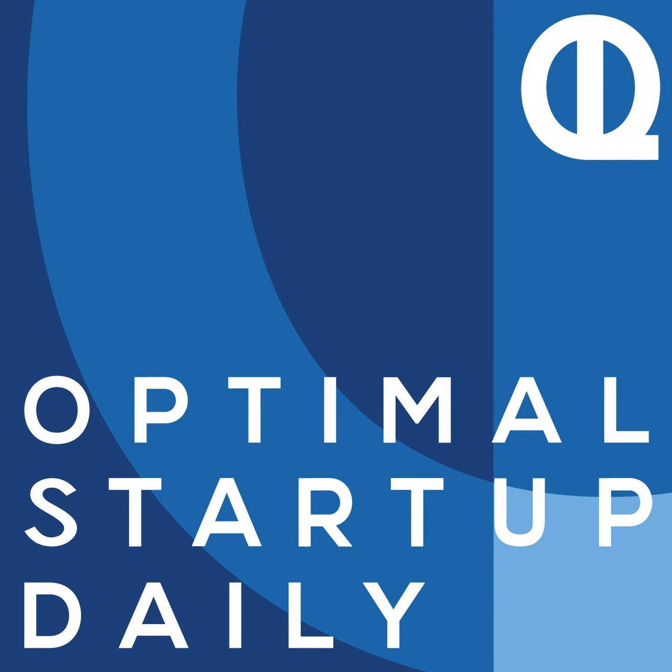This is Optimal Startup Daily, episode 260: Making Your Small Business Stand Out Online, by Michael Levitt of breakfastleadership.com. And I'm Dan, your host, here every single day reading to you to help you optimize your business life. Today I'm featuring a brand new author for this show — I'll tell you more about Michael right after the reading. For now, let's get right to the post as we optimize your life.